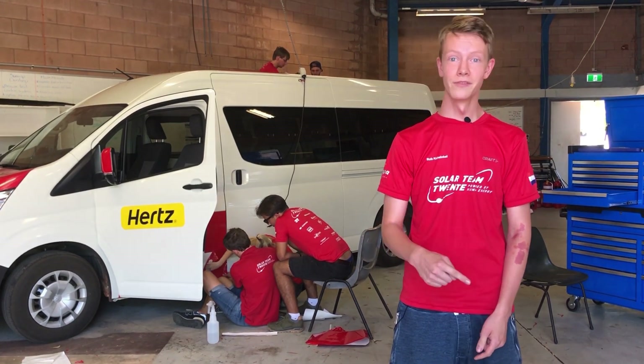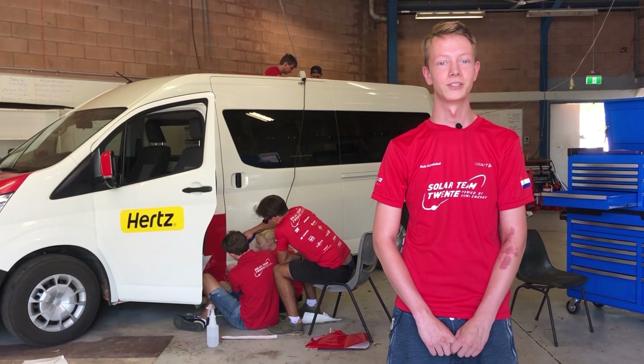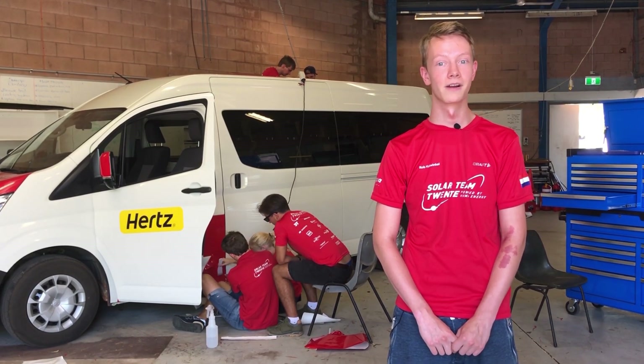The car that drives directly in front of the solar car is the Escort. The Escort guides the solar car through the outback and has all the communication with the rest of the convoy and all other cars on the road.